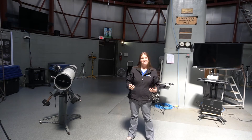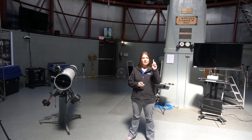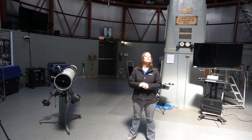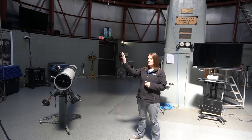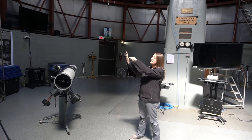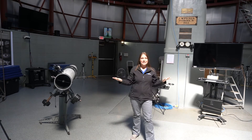Let's switch gears and talk about light. Light travels in a straight line, and when it hits an object it can do one of three things: it can be reflected, refracted, or absorbed. Let's start with reflection, which you've already seen. You've all seen your reflection in a mirror — the light travels straight, hits the mirror, and bounces back to your eyes.